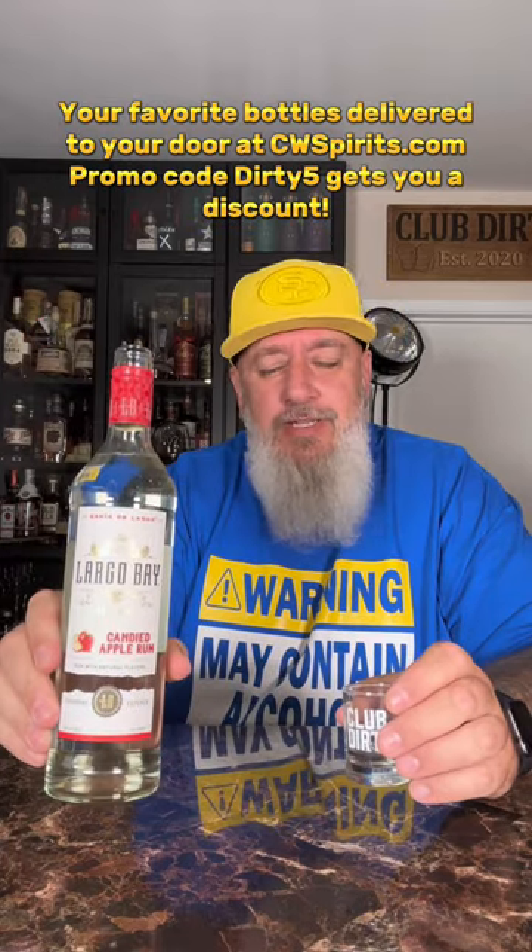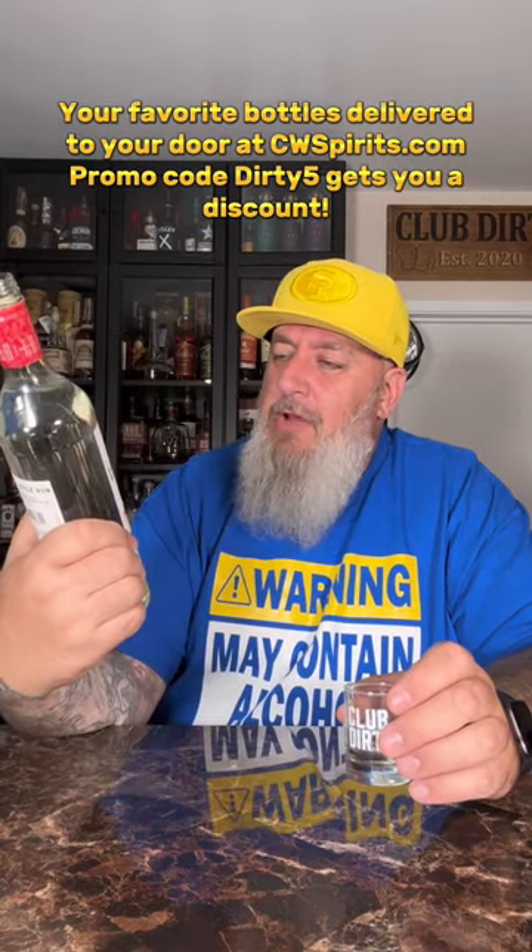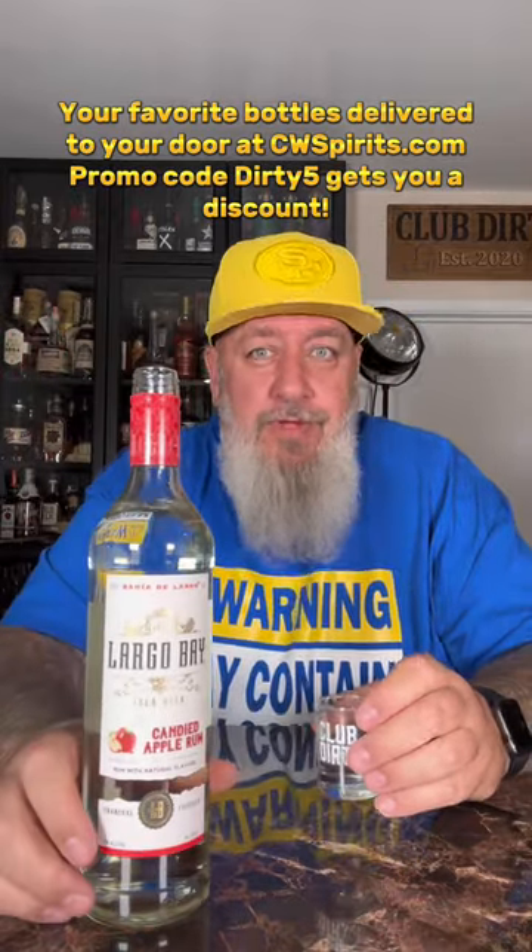Let me know if you've tried this mixed with anything. I would imagine anything cinnamon or like that would work, but let me know what you had it with. Cheers.